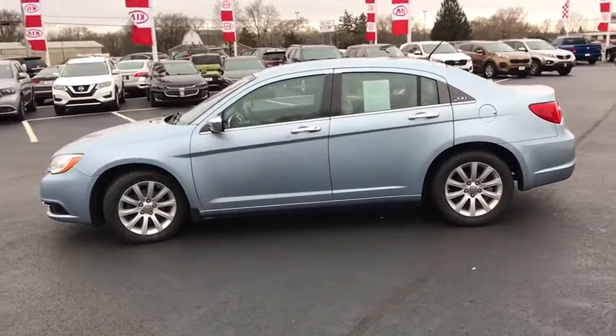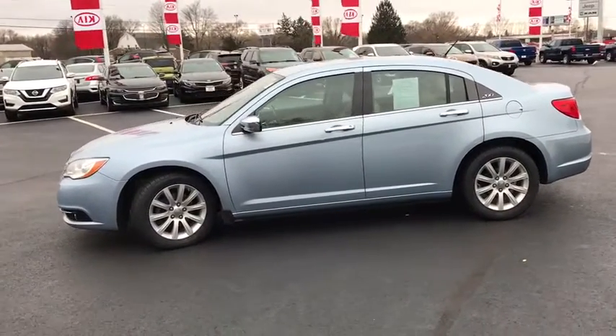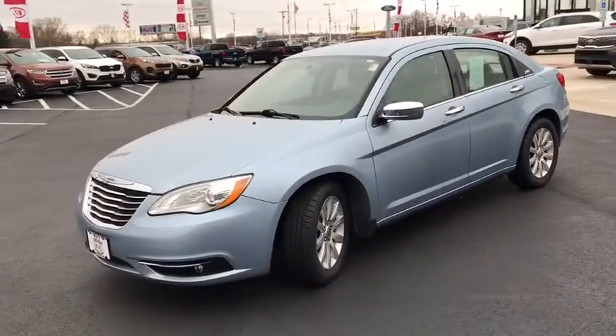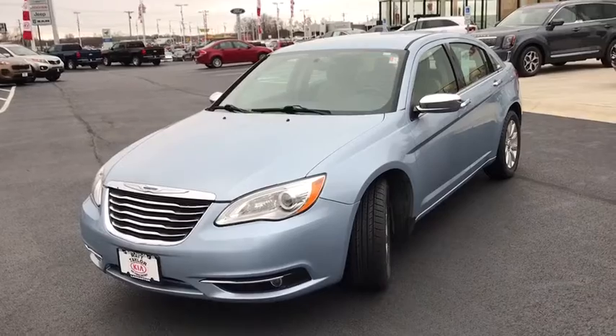Floor mats, four-wheel disc brakes, aluminum wheels, auto-dimming rear-view mirror, universal garage door opener, rear defrost, premium sound system, climate control, and front-wheel drive.